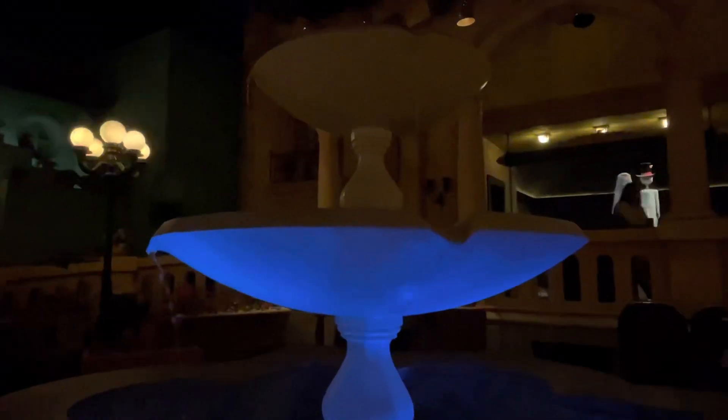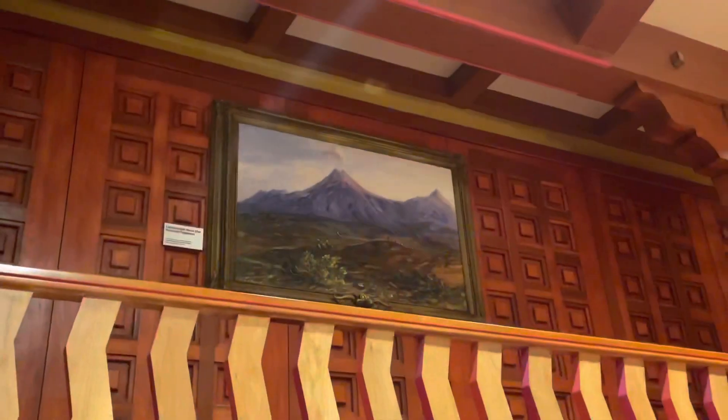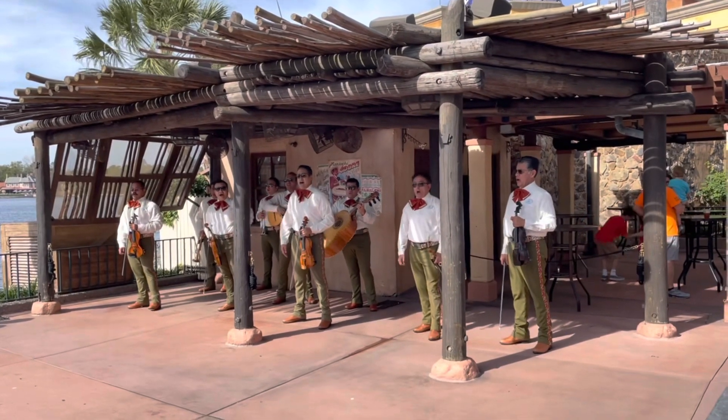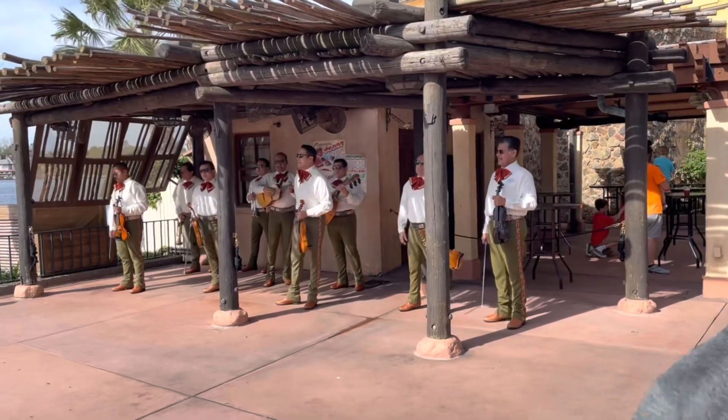Our first stop was the Mexico Pavilion — this is one of our favorites. It's absolutely gorgeous inside. And here is our first Figment. We are getting ready to go on the Mexico ride, which is one of our favorite rides. It hardly ever has a really long wait. We're here and it's almost 10 o'clock in the morning.